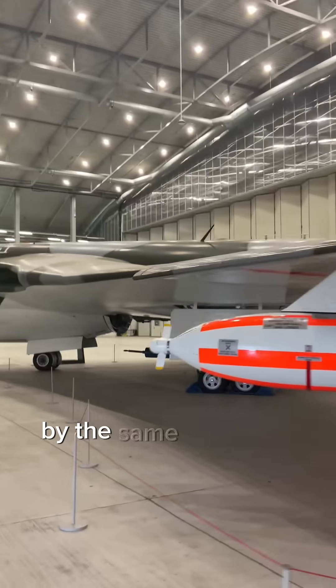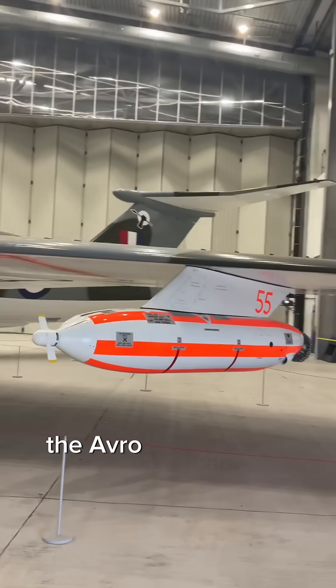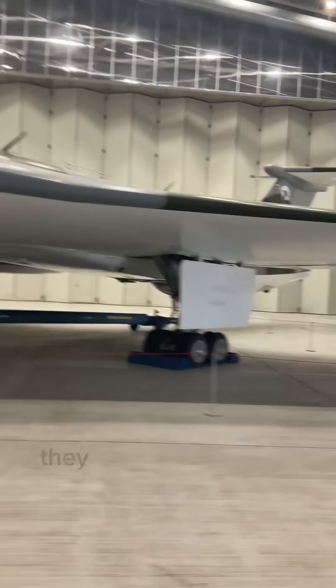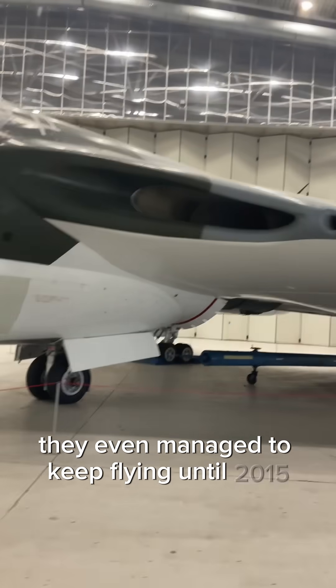By the same company that produced the Lancaster, the Avro Vulcan took to the skies in 1952, just 11 years after the Lancaster's first flight. They even managed to keep one flying until 2015.